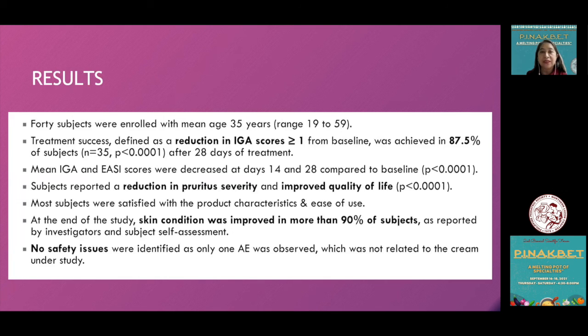Among 40 patients with a mean age of 35 years, treatment success — defined as a reduction of IGA scores by more than one from baseline — was achieved in around 87.5% of subjects after 28 days. Mean IGA and EASI scores decreased at days 14 and 28. Subjects reported a reduction in pruritus severity and improved quality of life. Most subjects were satisfied with the product. At the end of the study, skin condition improved in more than 90% of subjects as reported by investigators and subject self-assessment. Importantly, there were no safety issues — only one adverse event was observed, which was not even related to the cream under study.